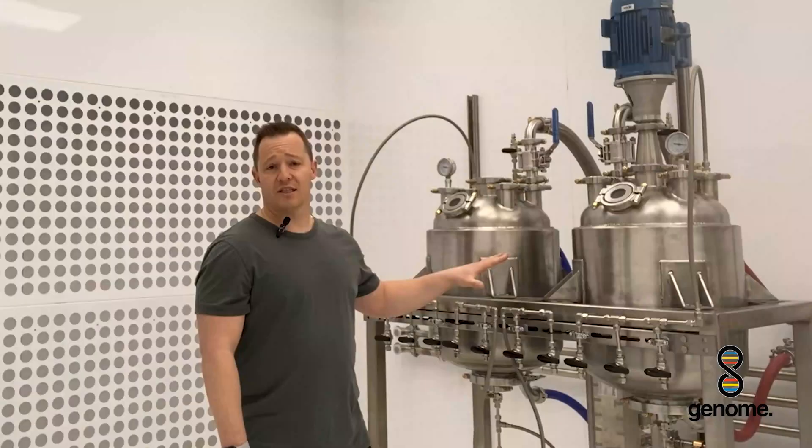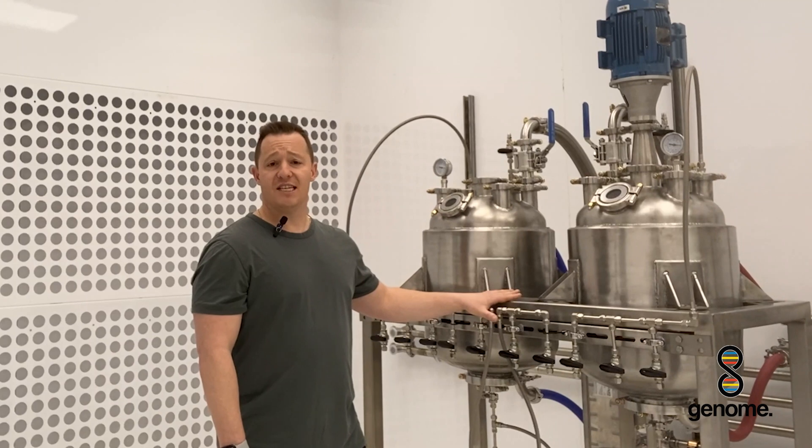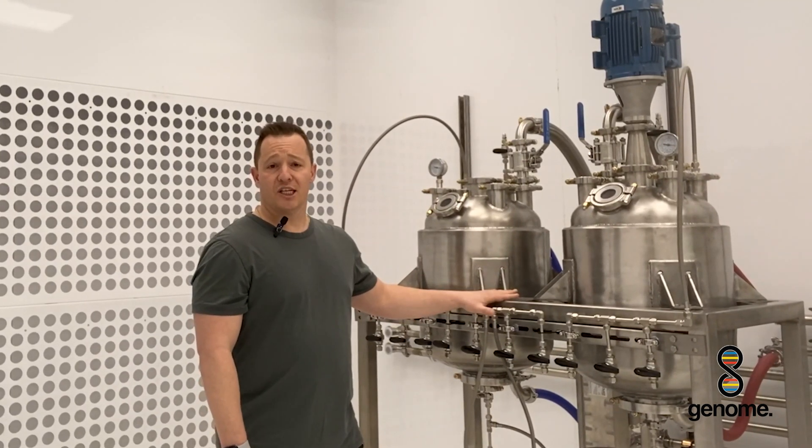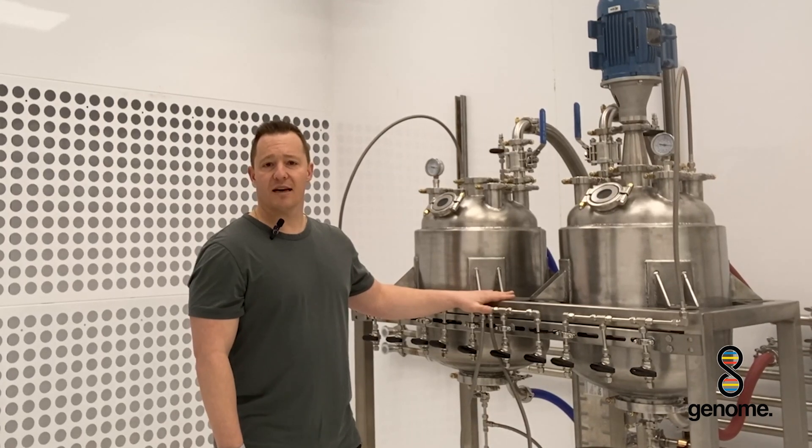This unit is capable of processing 25 kilos of THC crystals in eight hours. If you want more information be sure to reach out, and there's going to be a lot more content coming at you. Thanks.